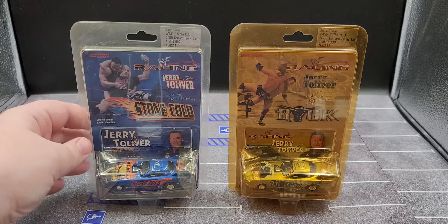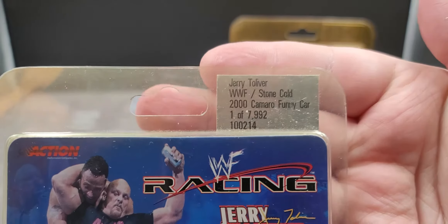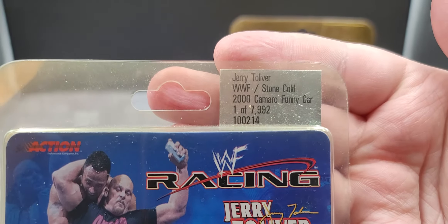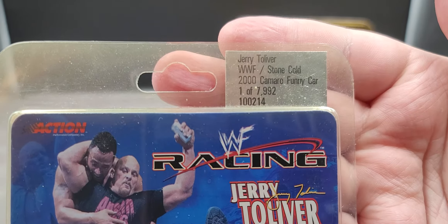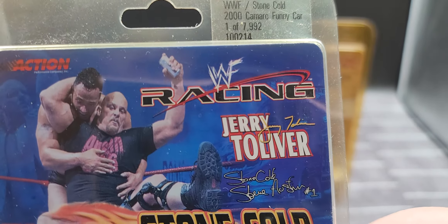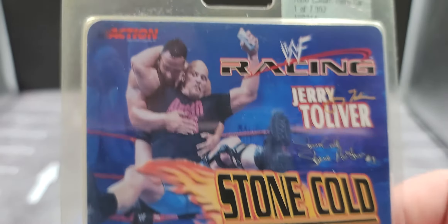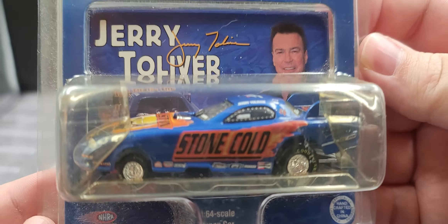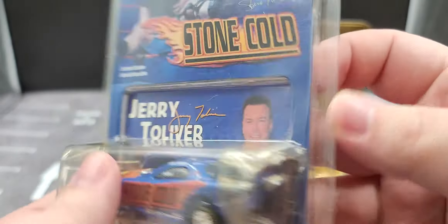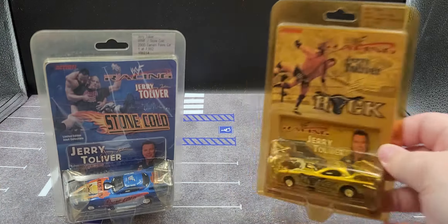First we'll take a look at the packaging. With Jerry Toliver's Stone Cold, there's the production sticker — it says Jerry Toliver WWF Stone Cold 2000 Camaro Funny Car, this is one of 7,992. Got WWF Racing, Jerry Toliver's simulated signature along with Stone Cold's. Got Stone Cold stunning The Rock right there. Stone Cold, of course, limited edition diecast collectible. It does have a trading card in the background, with the car featured in the bubble. The back just features your legal information.